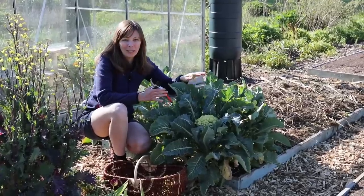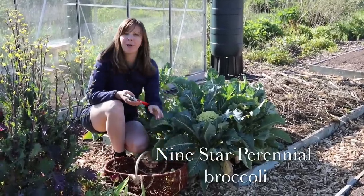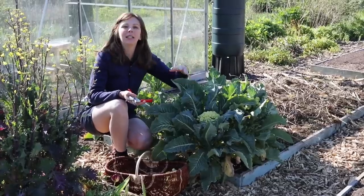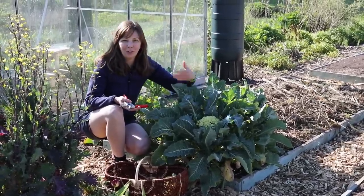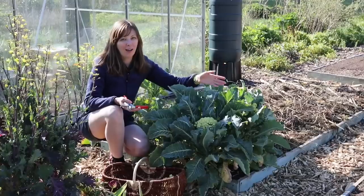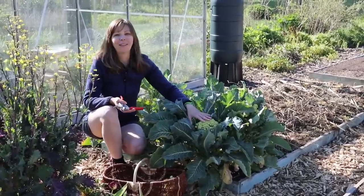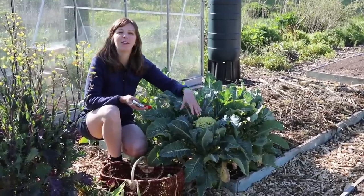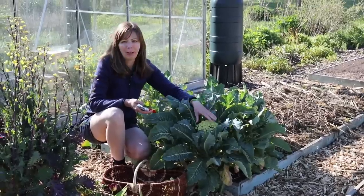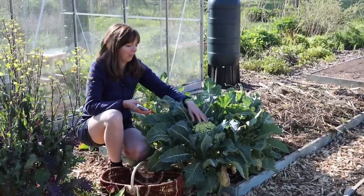This plant is called 9-Star Perennial Broccoli and it's grown in much the same way as purple sprouting broccoli. You sow it in spring, plant it out, and then you can start harvesting the florets after it has overwintered. But the difference is that this plant, as long as you harvest all the florets and don't allow it to go to seed, will perennialize — which means you can keep it for several years.